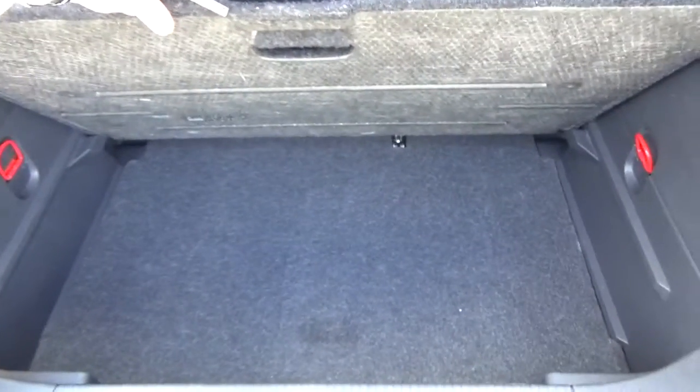In the boot, we have a spacious boot with a split-level floor.